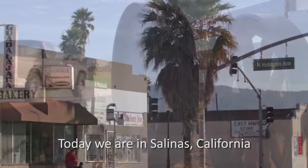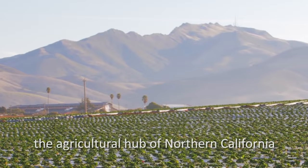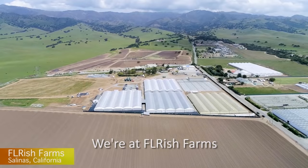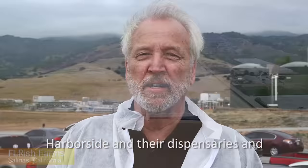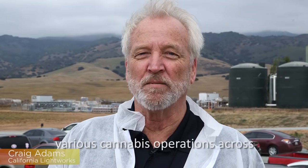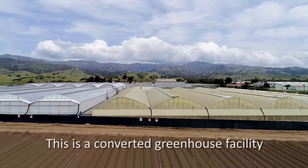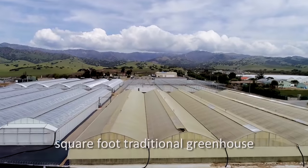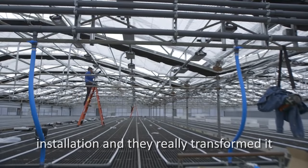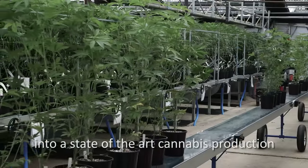Today we are in Salinas, California, the agricultural hub of Northern California. We're at Flourish Farms. Flourish Farms is a major supplier to Harborside in their dispensaries and various cannabis operations across the state. This is a converted greenhouse facility where they've taken about a half a million square foot traditional greenhouse installation and they've really transformed it into a state-of-the-art cannabis production facility.